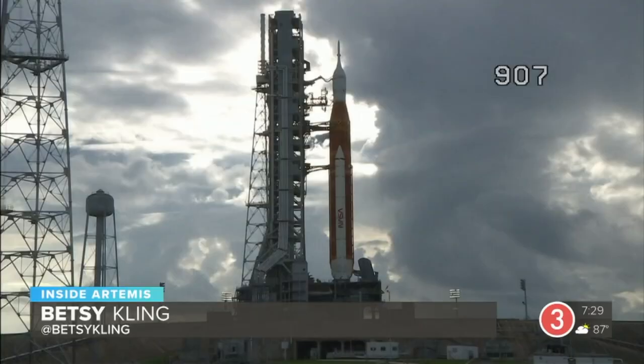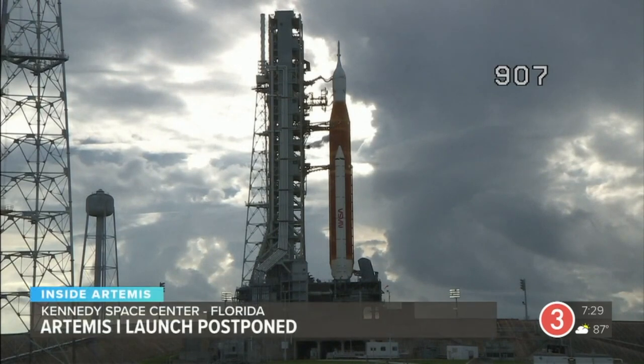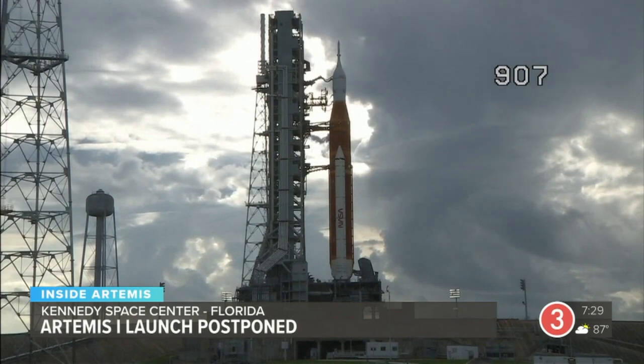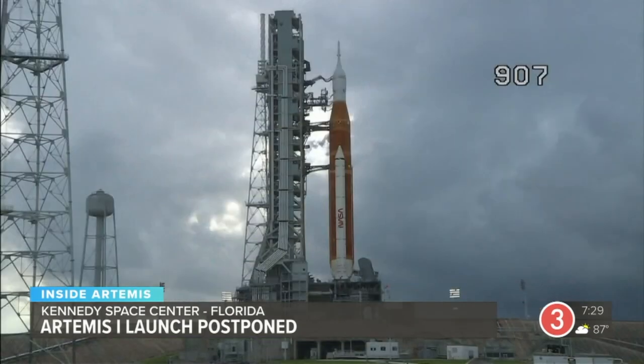Hello and welcome to a 3 News special, Inside Artemis. I'm Betsy Kling at Kennedy Space Center, where today has been quite the roller coaster ride. It started off early morning thinking that thunderstorms were going to be the big problem. There was a 55-minute delay in the countdown. Then they started tanking, which means they're filling the rocket with propellant. There was a problem with that — a small leak developed.